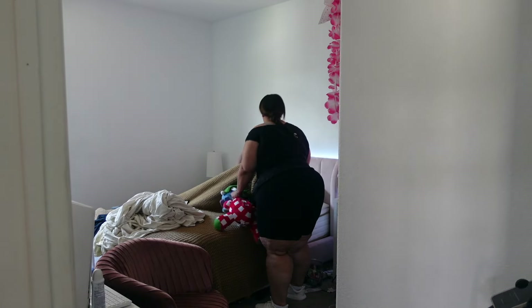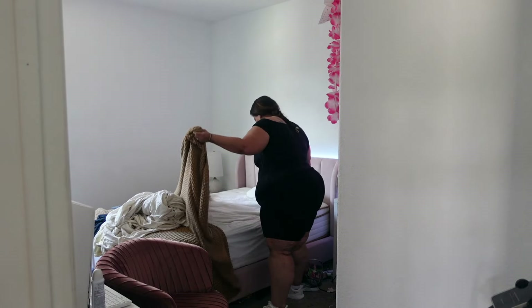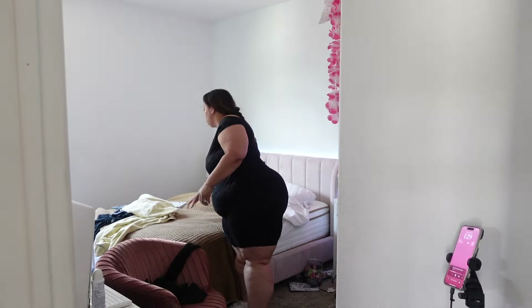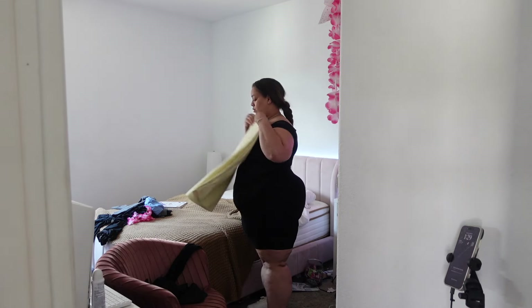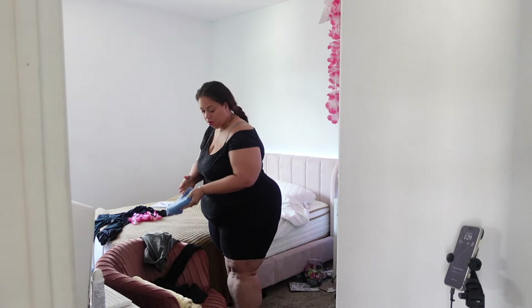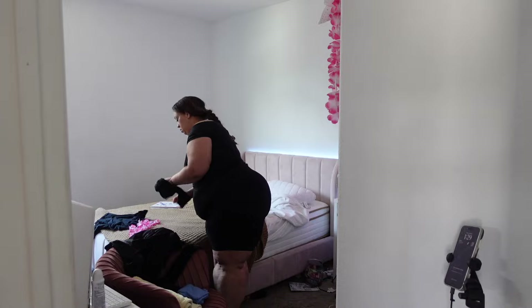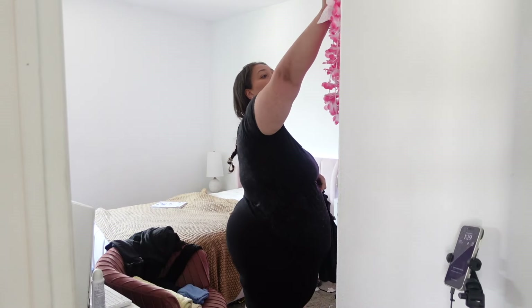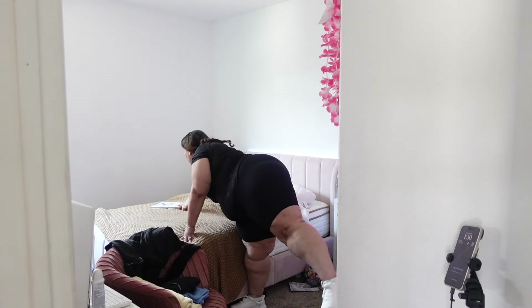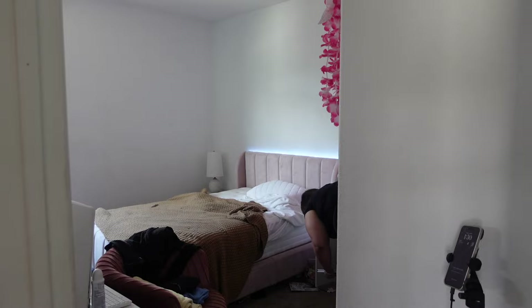Have you ever felt overwhelmed by the thought of cleaning your entire house in one go? Today's video is here to help you with that. I have cleaned my house in one day — the entire thing, except for my boy's room and my mother's room. I'm not touching those two. But the entire house — my body and my mind frame was just out of control. So let's start by acknowledging the messy state of our house. It's a daunting task, I know, but we're ready to roll up our sleeves and get down to business.